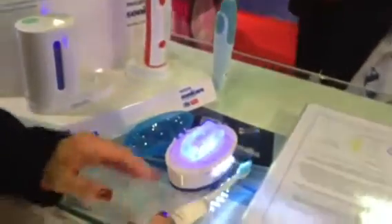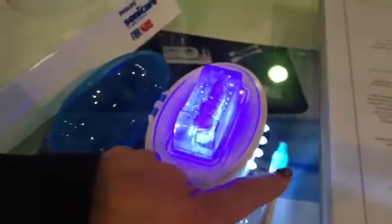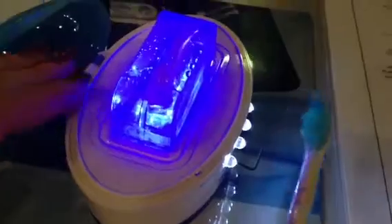It does not move rotation-wise — it moves sideways and it has vibration. You can see here it is moving 31,000 times per second, and each filament is vibrating 500 times per second.